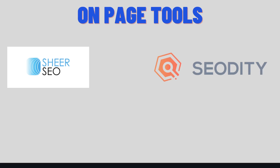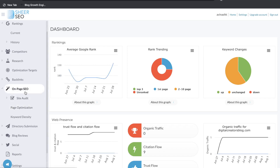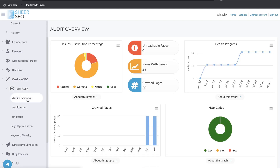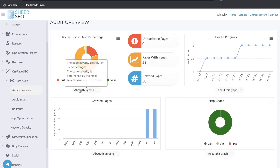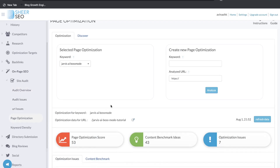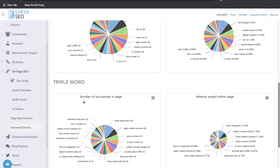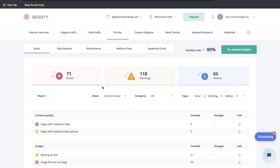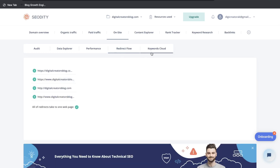Now let's look at the on-page tools in both Shure SEO and SEO Diddy. In Shure SEO, head over to the on-page SEO section where you'll find a site audit — giving you an overview of your website, showing issues to improve, and recommendations on how to fix them. You also have page optimization, which lets you optimize specific pages for a specific keyword, plus keyword density metrics. On SEO Diddy, under the on-site section, you have an audit, a data explorer tool, a performance overview section, a redirect flow, and a keyword cloud.